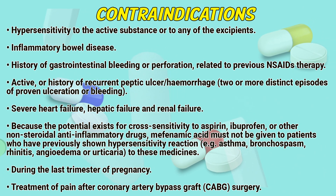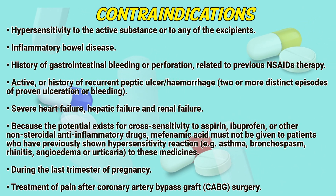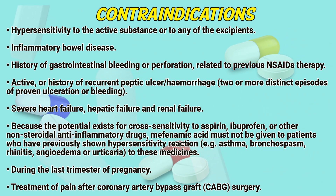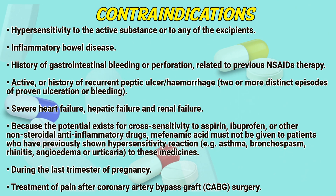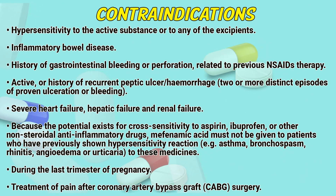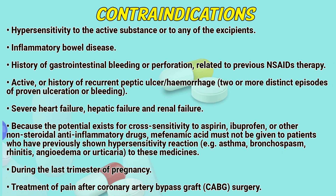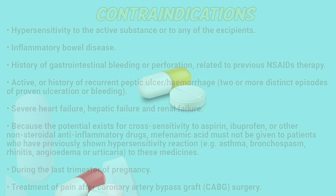Because the potential exists for cross-sensitivity to aspirin, ibuprofen, or other non-steroidal anti-inflammatory drugs, mephenamic acid must not be given to patients who have previously shown hypersensitivity reactions including asthma, bronchospasm, rhinitis, angioedema, or urticaria to these medicines. Also contraindicated during the last trimester of pregnancy and for treatment of pain after coronary artery bypass graft surgery.